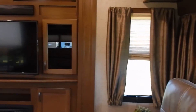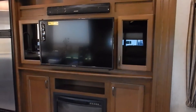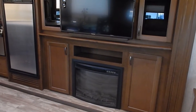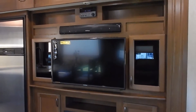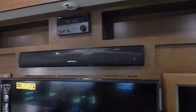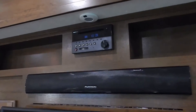Panning around to the door side, you'll find the entertainment and kitchen slide out — it's all one piece. You have an electric fireplace down here that will definitely take the chill off the coach on cool early mornings or evenings. There's also an LED television and a brand new Furrion speaker bar entertainment center.